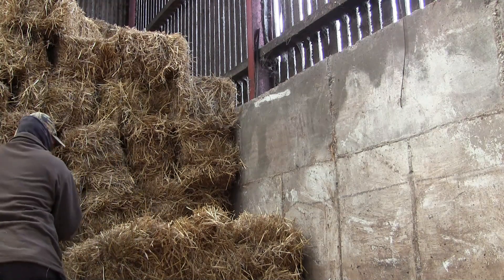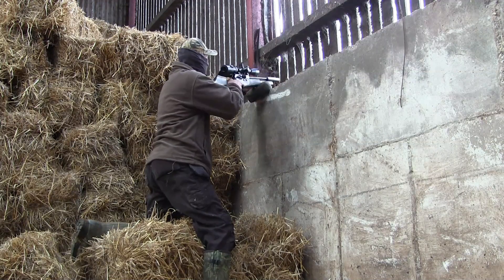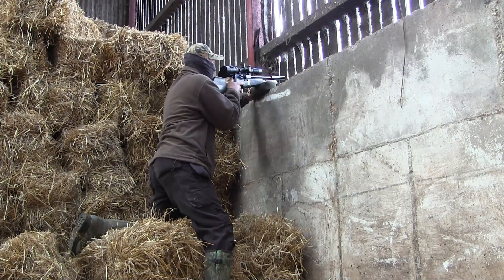After my little walk around I decided to return to the stack of bales, but this time I decided to go for a lower position, as there was a larger gap between the wooden slats down here, which gave me a nice shot at the jackdaw.